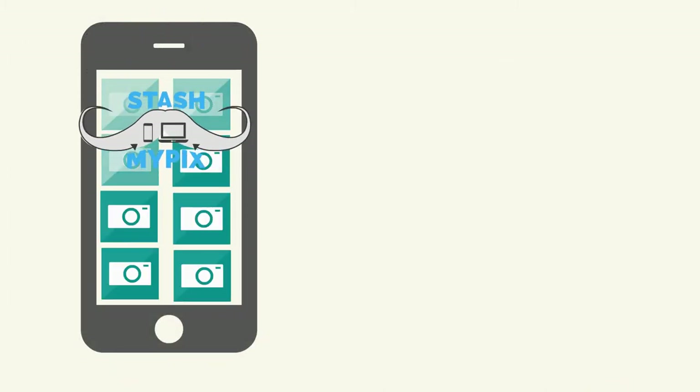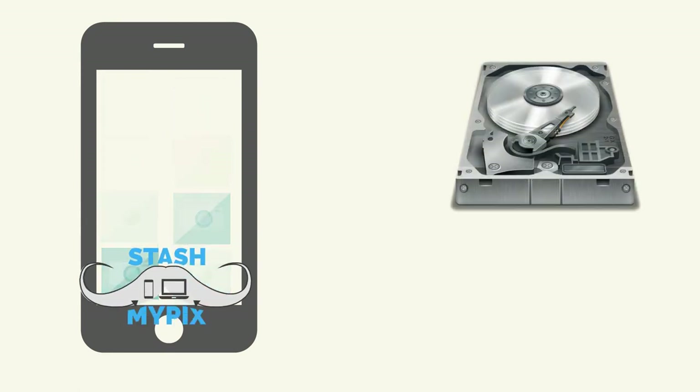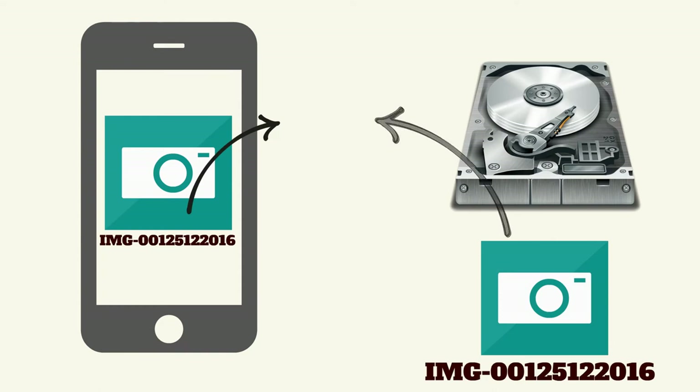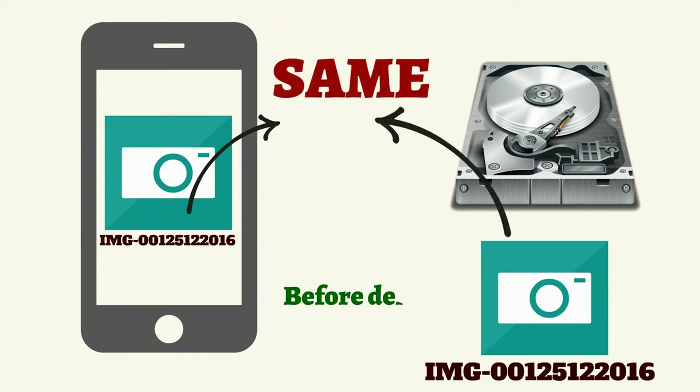When your phone starts to fill up, the Stash My Picks app can delete all of the files it has already backed up. It will never delete one of your memories by verifying that the file is exactly the same on your phone and your home computer before it deletes that item.